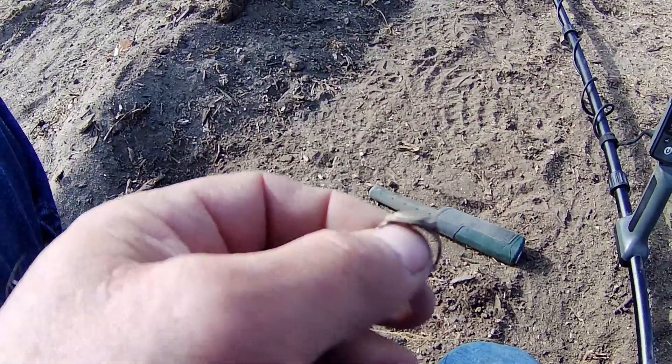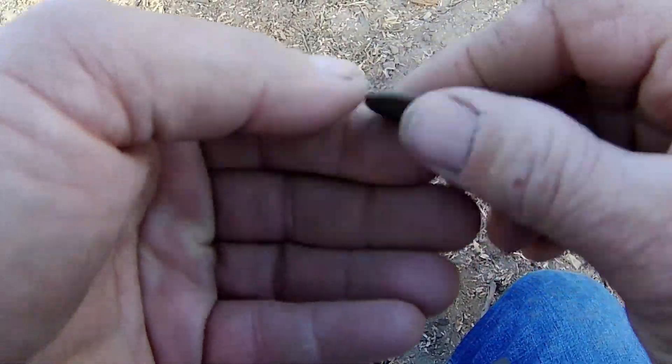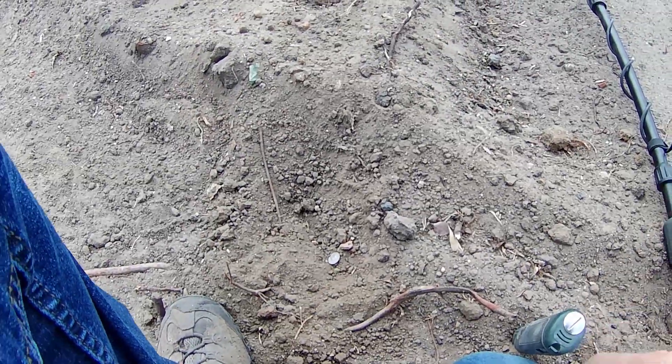I just pulled out another wheatie here — that's like the third wheatie and a ring. I'll see you on the next good target.